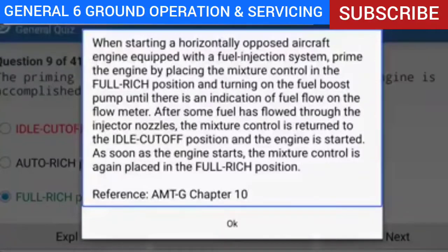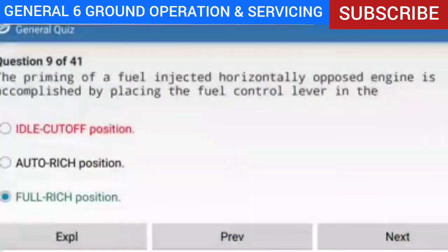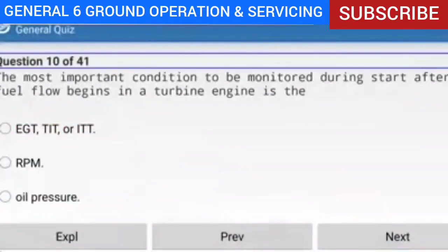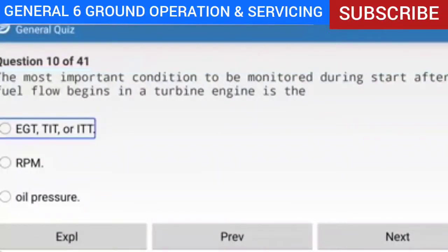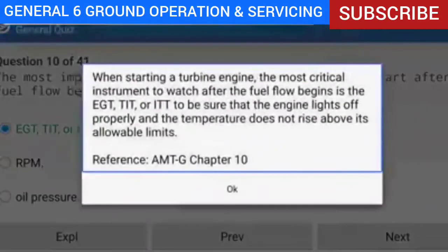Question 10 of 41: The most important condition to be monitored during start after fuel flow begins in a turbine engine is what? Answer: EGT, TIT, or ITT. Explanation: When starting a turbine engine, the most critical instrument to watch after fuel flow begins is the EGT, TIT, or ITT, to be sure that the engine lights off properly and the temperature does not rise above its allowable limits.